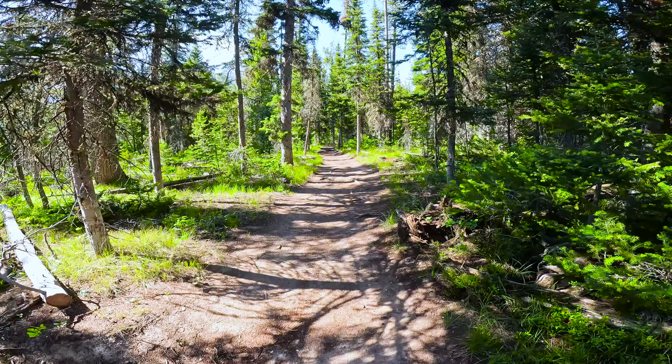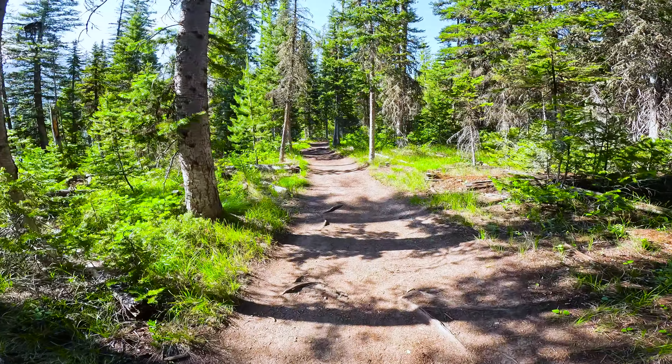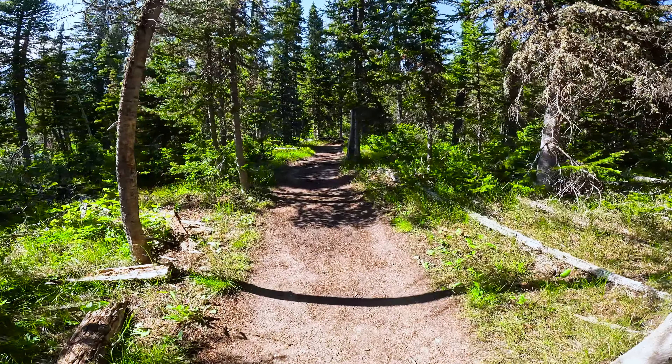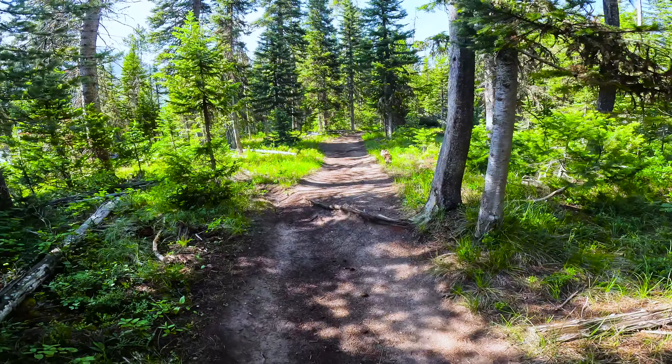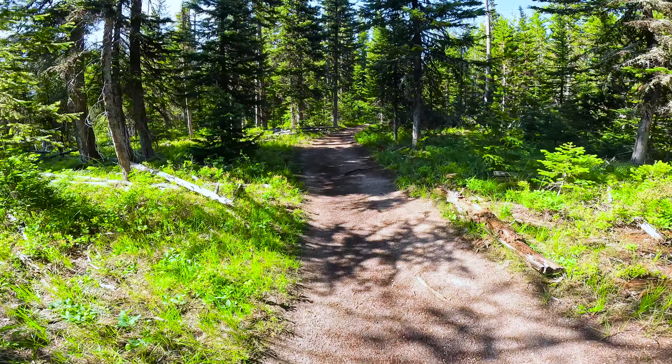I've just finished checking out Taggart Lake. Taggart Lake is insanely beautiful — never seen anything like that before. Now I'm on this trail that's going to take me to Bradley Lake. It'll be interesting to see how it compares to Taggart Lake. Let's go find out.